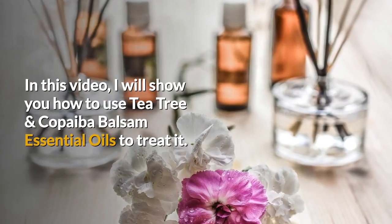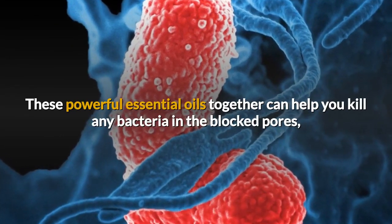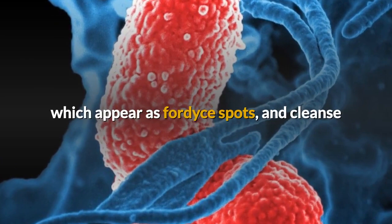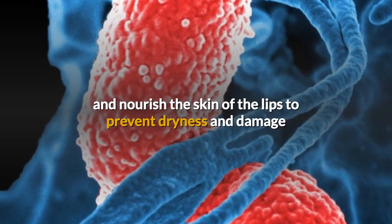In this video, I will show you how to use tea tree and copaiba balsam essential oils to treat it. These powerful essential oils together can help you kill any bacteria in the blocked pores, which appear as Fordyce spots, and cleanse and nourish the skin of the lips to prevent dryness and damage.